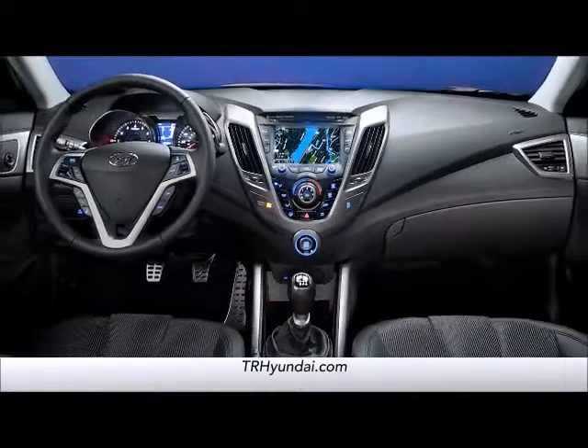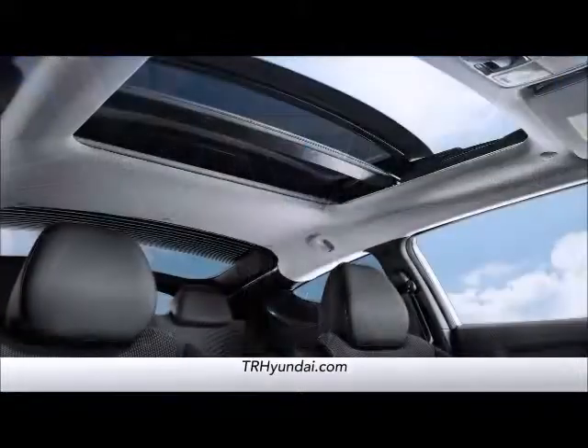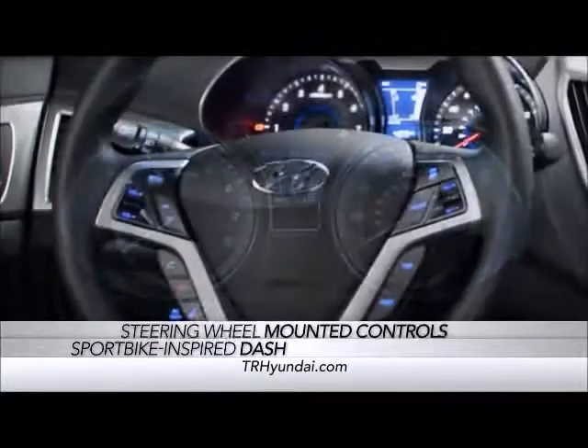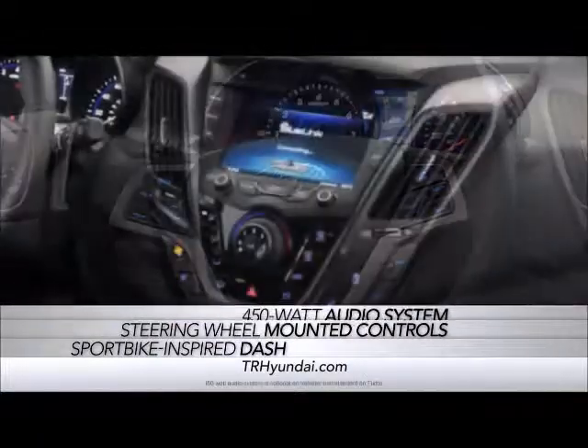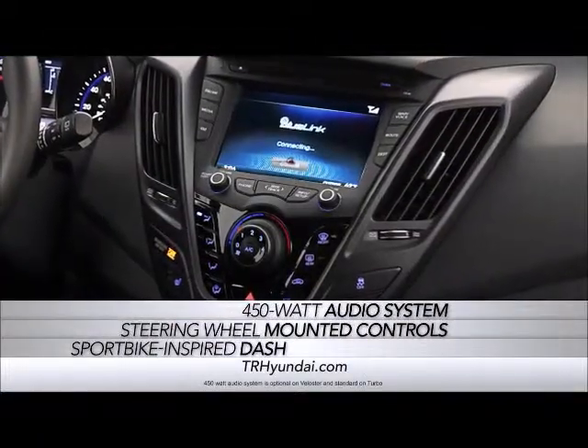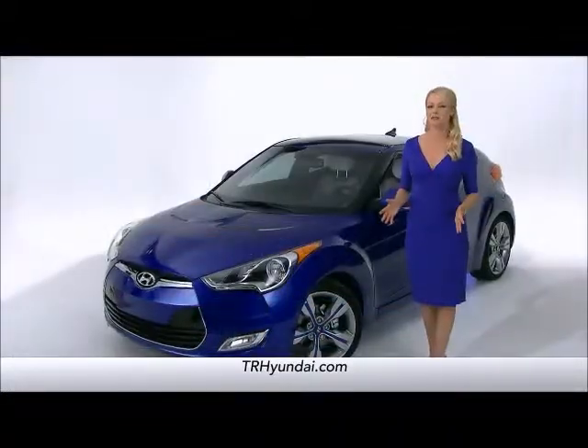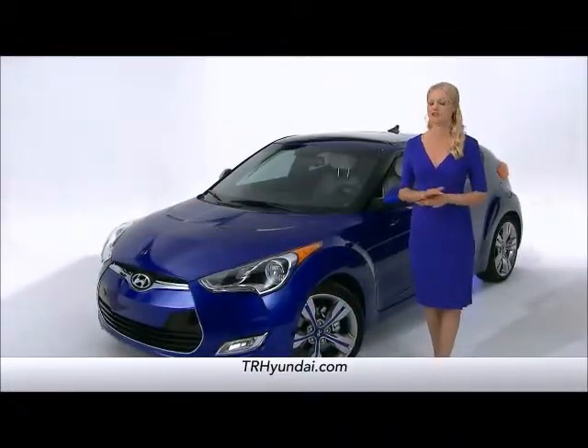And when you step inside, the Veloster's interior is equally unique. With a sport bike-inspired dash, steering wheel mounted controls, a 450-watt audio system, and Bluetooth hands-free phone system, the Veloster provides a driving experience like no other three-door.